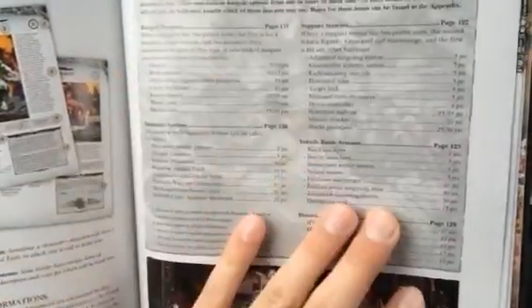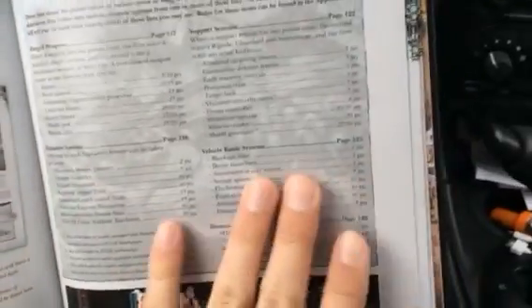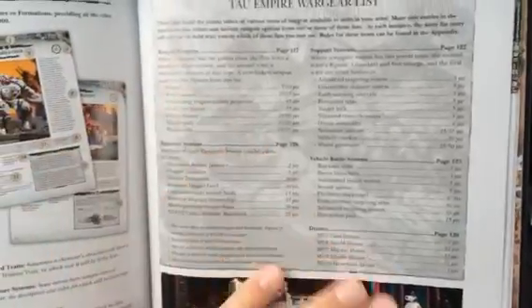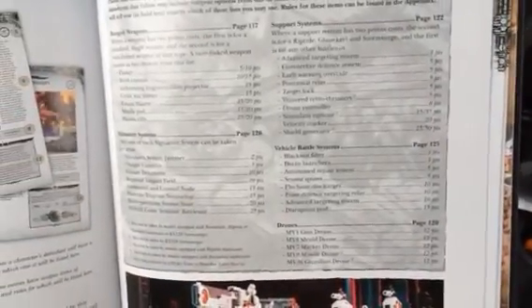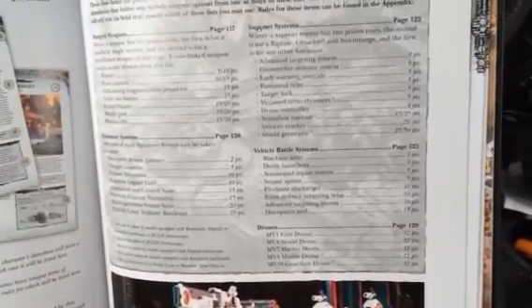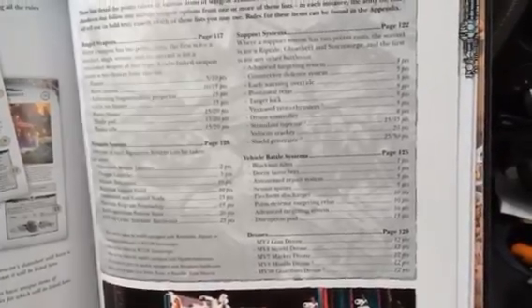Let me know if you guys find out a place where it says you can only take one of those. Otherwise, you could probably have a few of them if you want to, although honestly I don't think I would. Thanks for watching, guys. This is just a preliminary thing — we will continue to do all sorts of codex unit reviews in the coming days and weeks. If you want to keep up to date on that, a great way to do that is to subscribe. Thanks for watching and happy wargaming.